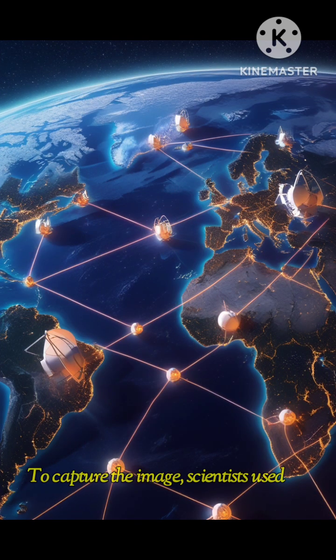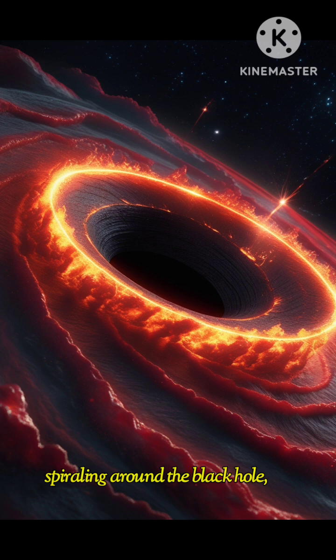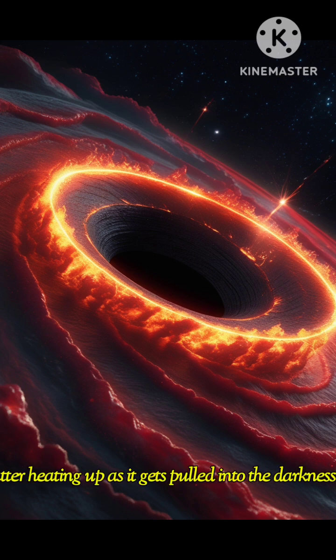To capture the image, scientists used a network of radio telescopes from all over the world, forming one giant Earth-sized observatory. They focused on the glowing gas and dust spiraling around the black hole — matter heating up as it gets pulled into the darkness.